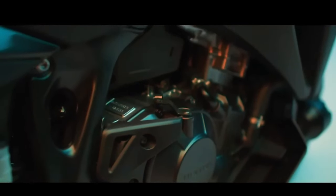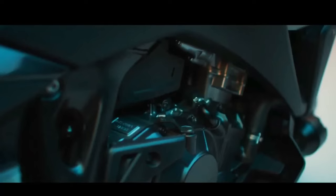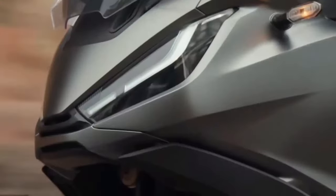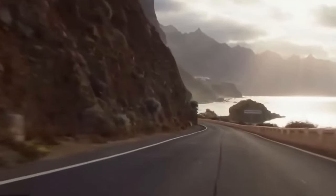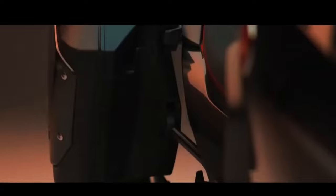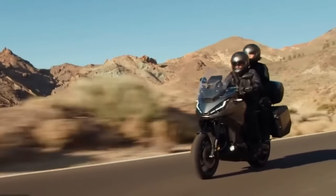Honda will offer two versions of the NT1100. Regarding fuel economy, every driver changing vehicles is concerned with fuel-related expenses. The NT1100 operates at 20 km per liter of fuel, though this average may vary depending on how the rider drives the motorcycle.